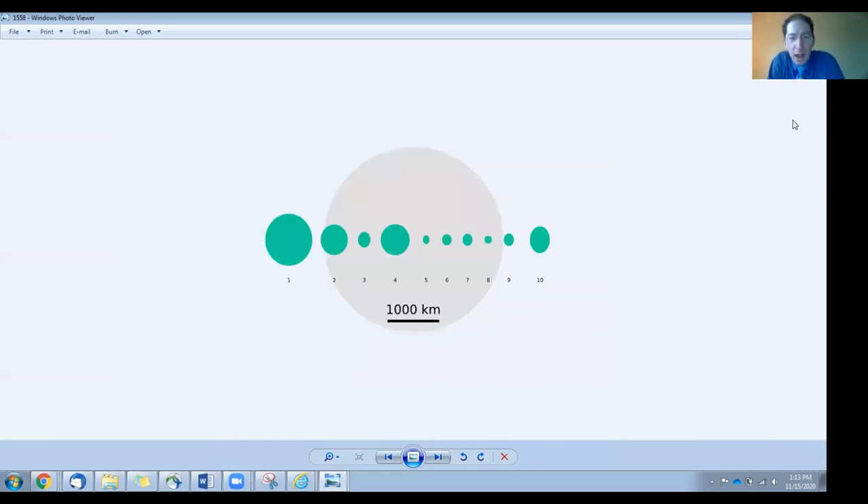Here are the top 10 biggest asteroids compared to the moon. This represents Earth's moon, so these are all very small worlds, much smaller than our moon. Ceres does qualify to be a dwarf planet.